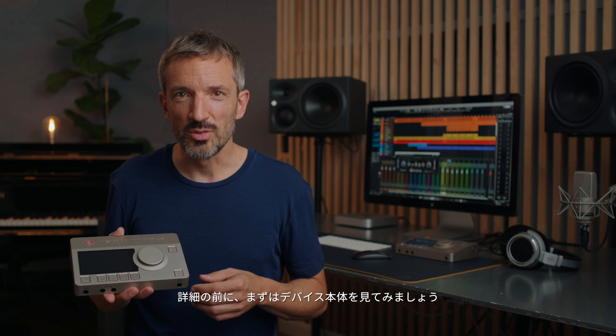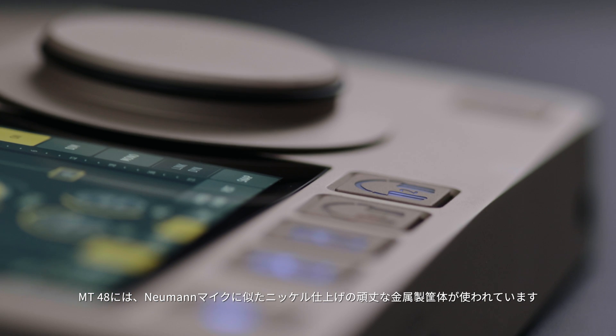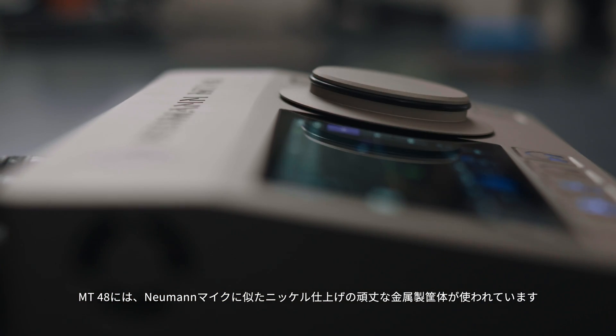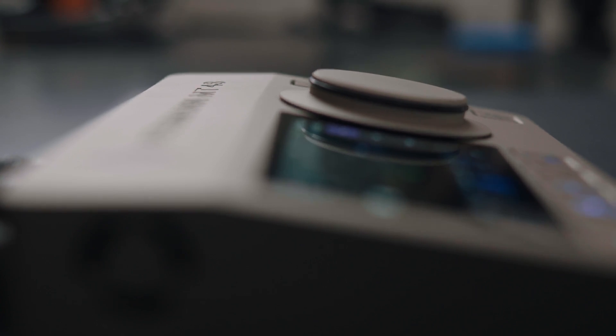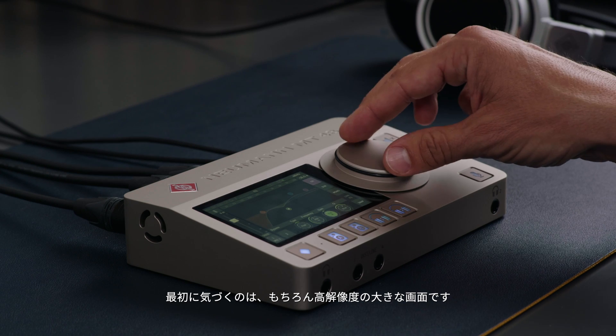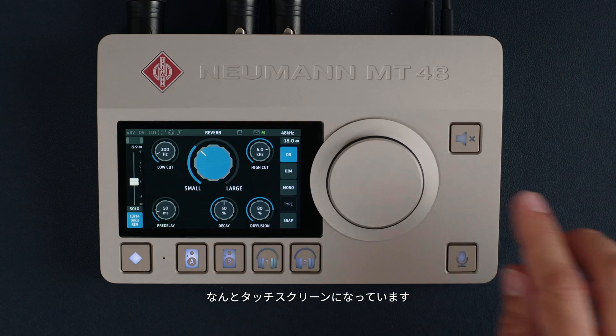But before we go into details, let's have a look at the device itself. The MT48 comes in a rock solid metal enclosure with a nickel finish, similar to Neumann microphones. The first thing you'll notice is its large high resolution screen — and it's not just a color display, it's a touch screen.